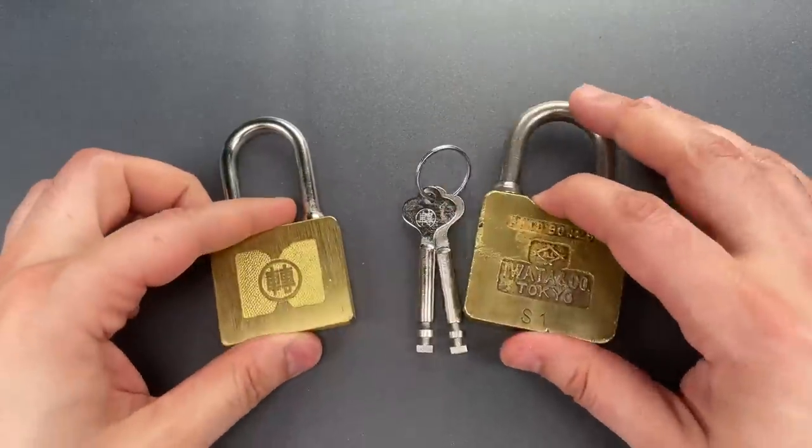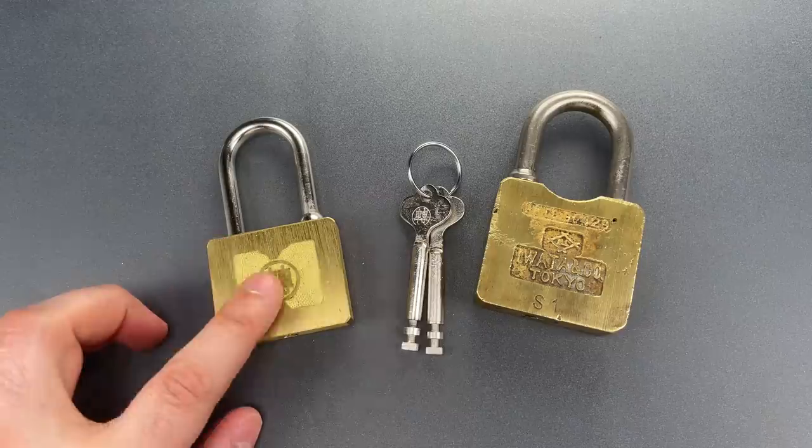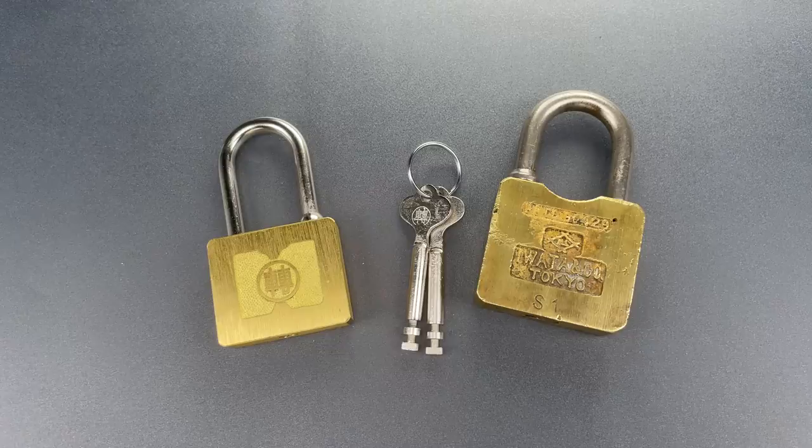Putting all of this together, my best guess is this is an outdoor 1960s rail track switch lock. Though that's obviously supposition and it's possible, if not likely, it's completely wrong.